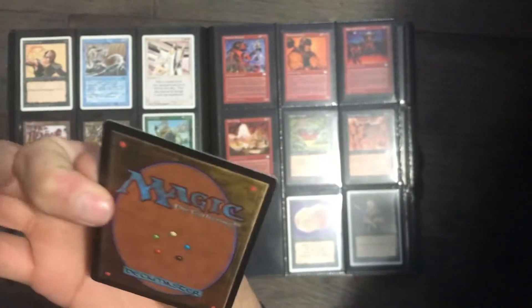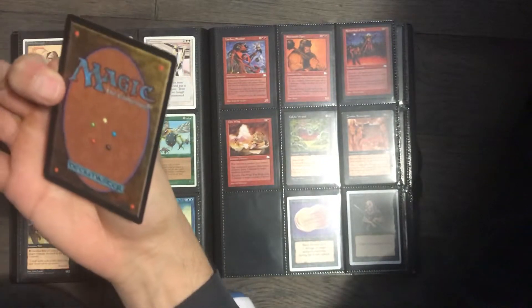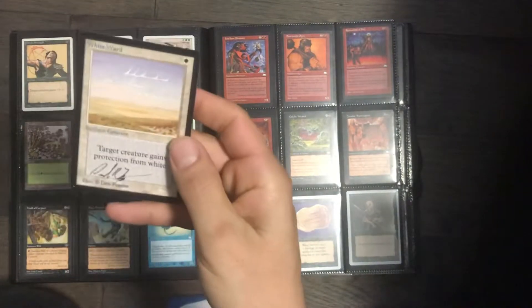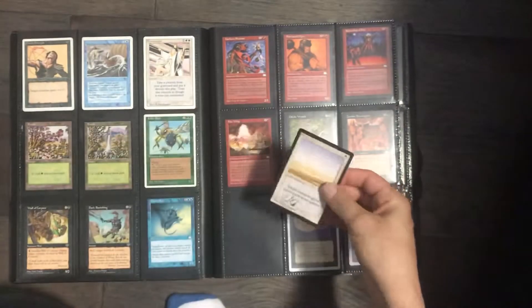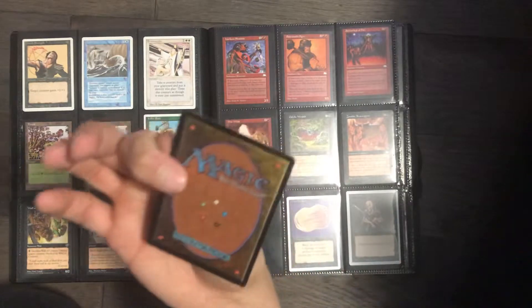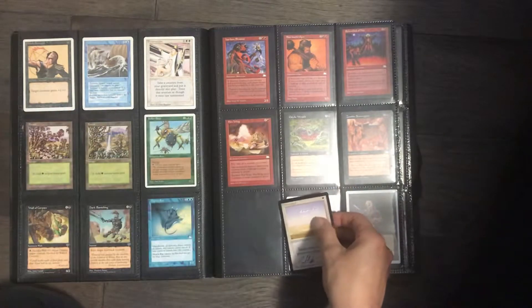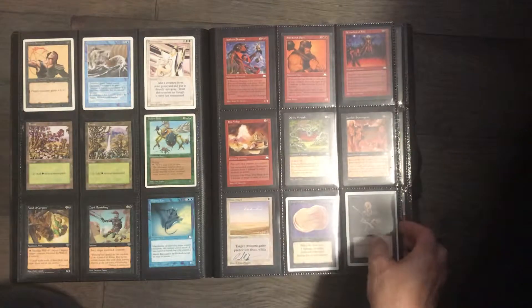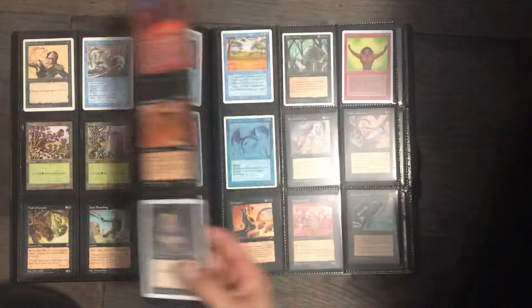Signed by Dan Fraser. It's in pretty good condition. I'd say it's almost like a light-played near-mint. It's pretty good for a beta.